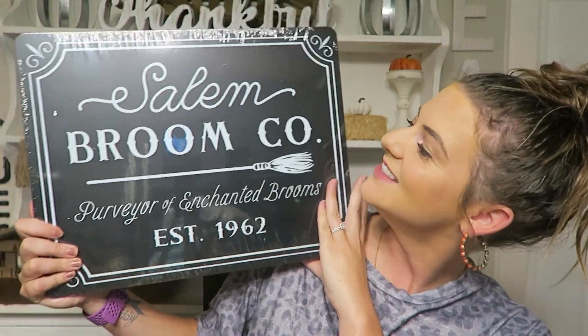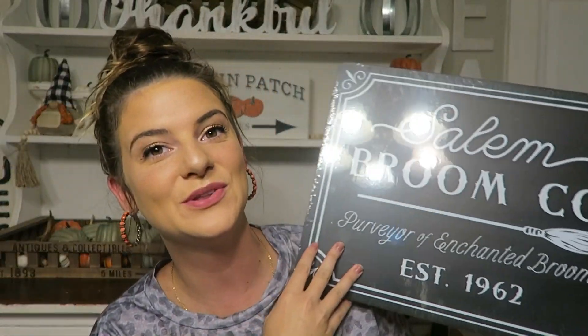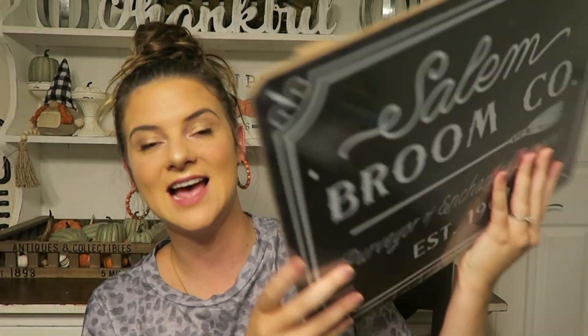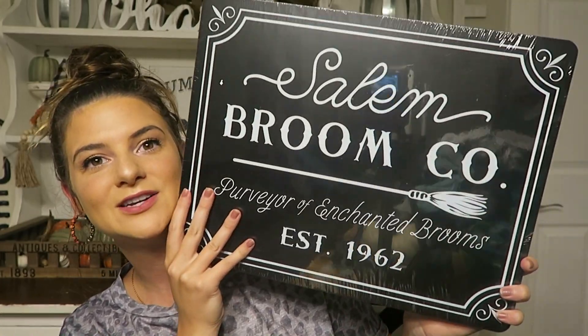So I found this Salem Broom Co. sign — I'm really excited for this. This was actually one of the very first items I found and it was definitely on my list. It was $5 and there's another variation as well, but I really love whites and blacks with just some pops of orange for Halloween, so this was perfect. I also picked up one of these little brooms — how cute are these? They're literally the cutest little things. This was $3. There's also a black sparkly one. I went back and forth on whether I wanted one or both, but I have no clue what I'm going to do with it yet since I haven't even taken out my Halloween decor.